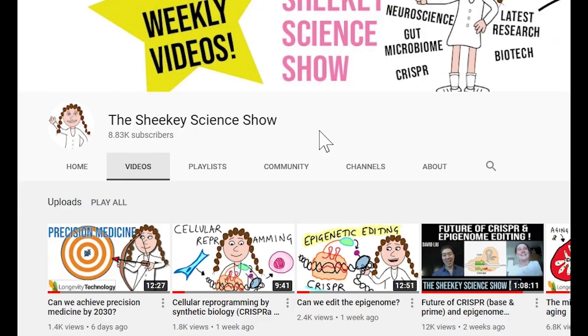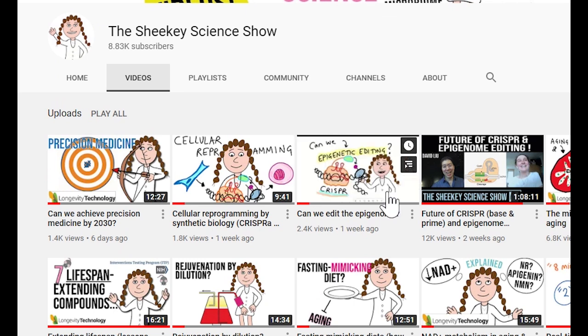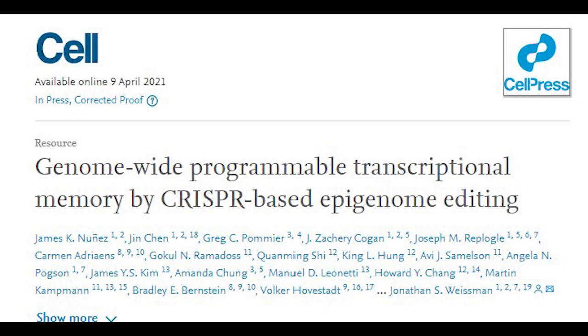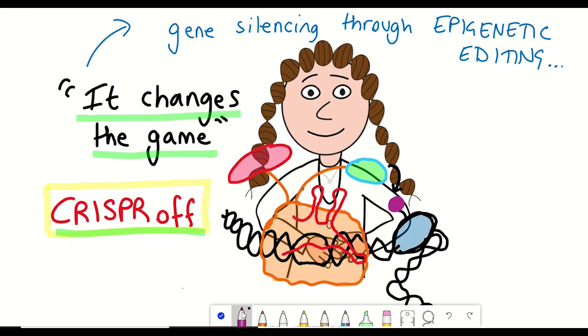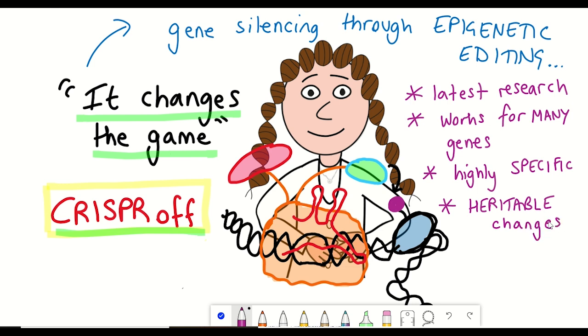Now you might be thinking, I made a video on epigenetic editing just the other week — why are we revisiting it so soon? Well, this paper shows quite nicely that this technique has been improved from earlier studies and can target the majority of genes within a genome and is also highly specific. They also show that the epigenetic editing can be remembered by the cell and persist through multiple cell divisions, and that these marks can be reversed.